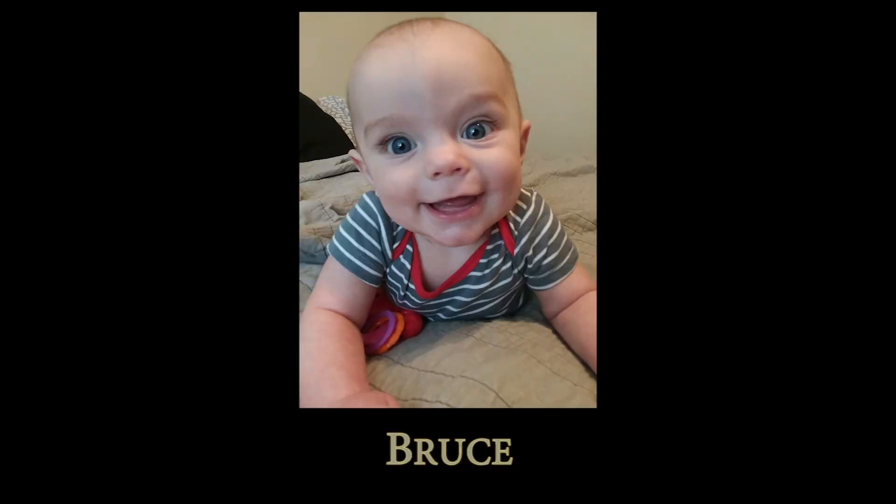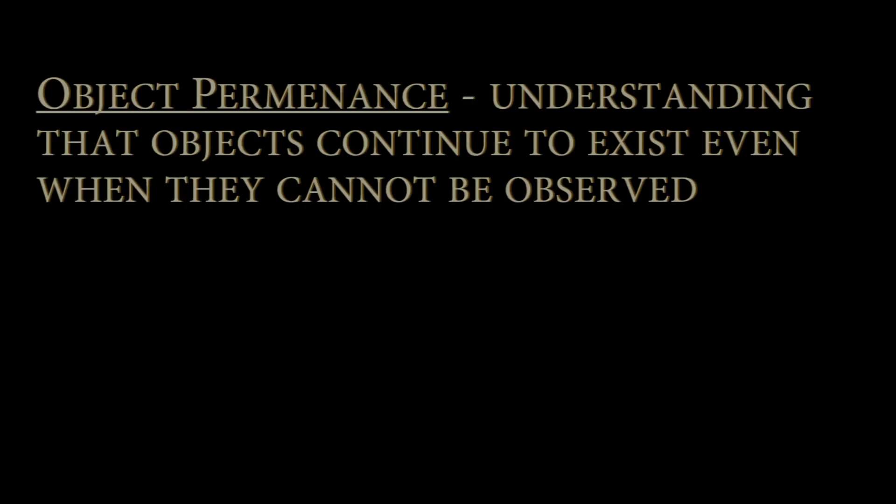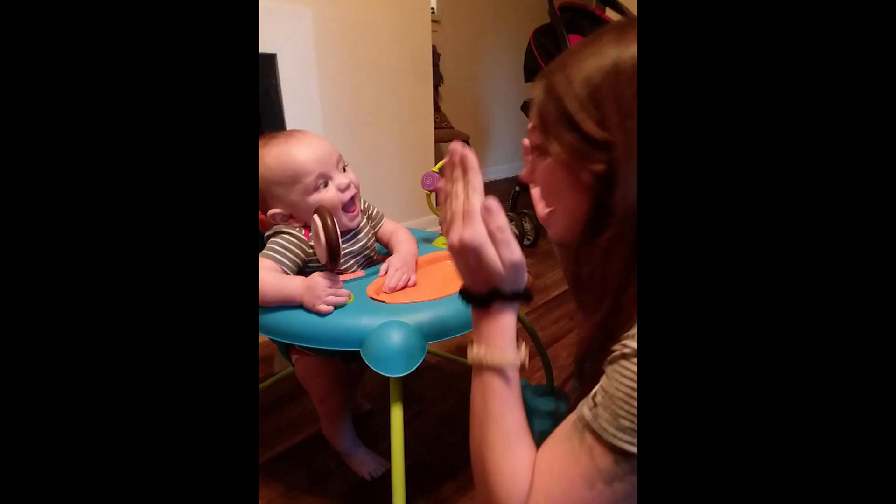Here's Bruce. He's six months old. Bruce still enjoys a game of peek-a-boo. This is because he hasn't developed object permanence. In his mind, mommy disappeared behind her hands, yet soon reappeared.